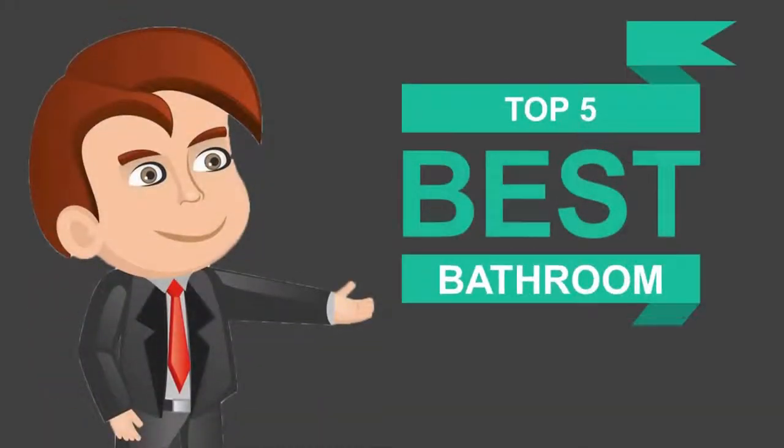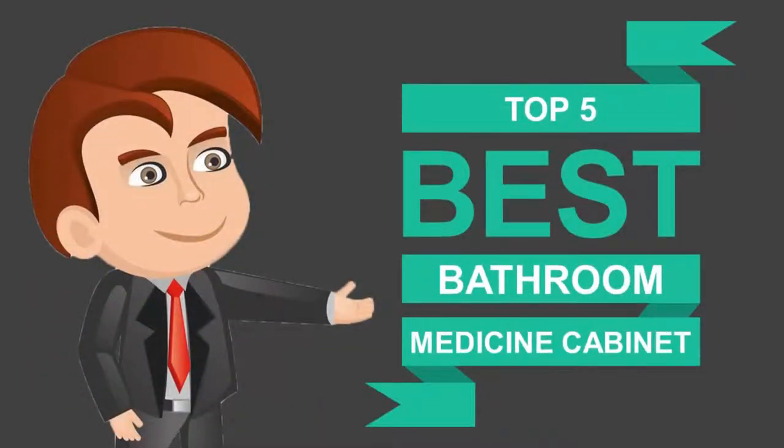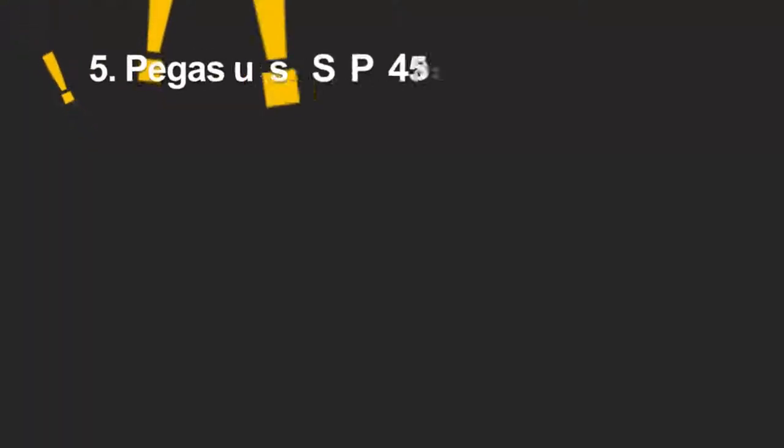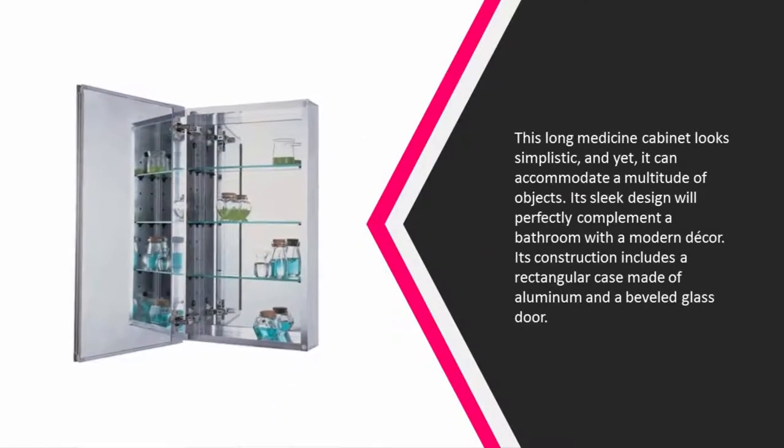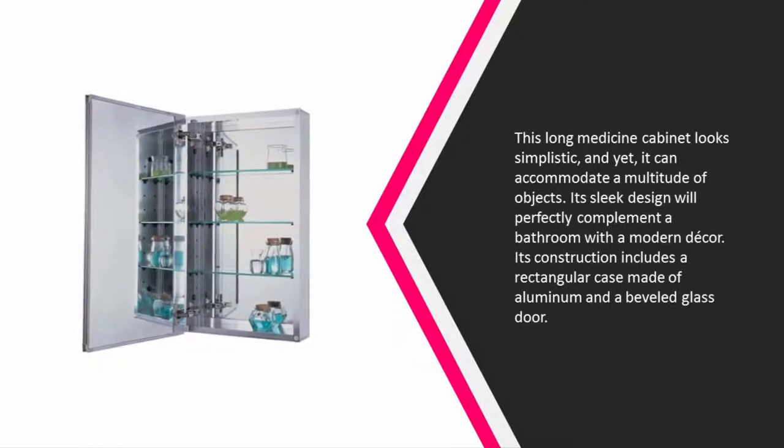Here we present the five best bathroom medicine cabinets. Let's get started with the list, starting off at number five.